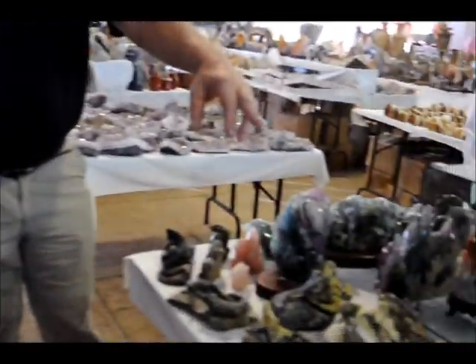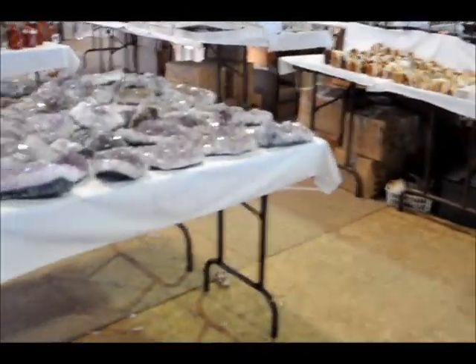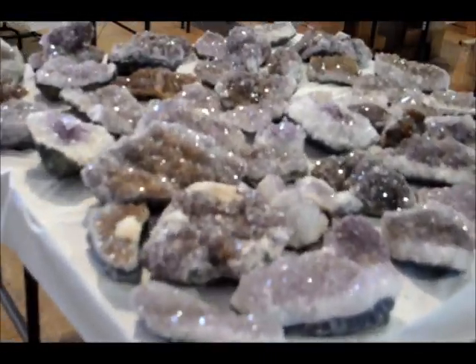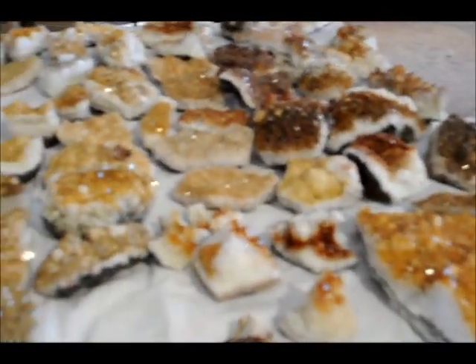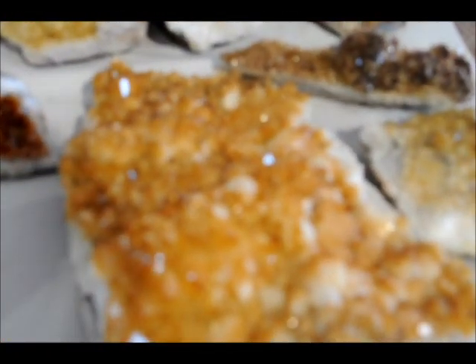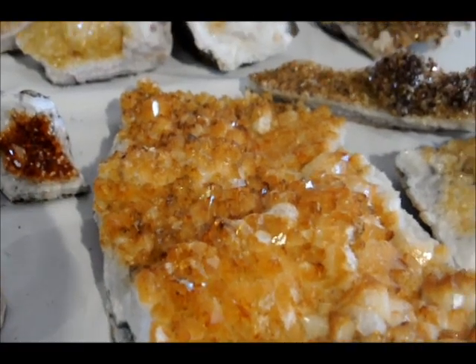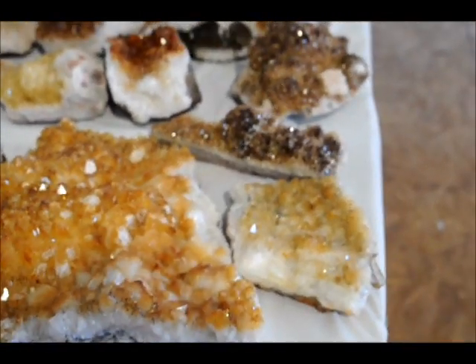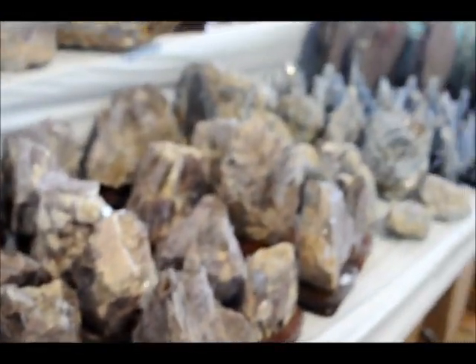We have rock crystal Buddhas carved and all these carved stone pieces here. Now we have pieces of geodes. We've got amethyst, we have the citrine grade which is in an orange. We've got micas, sodalite, biolite, biotite.